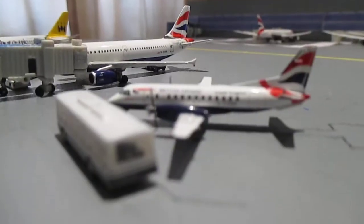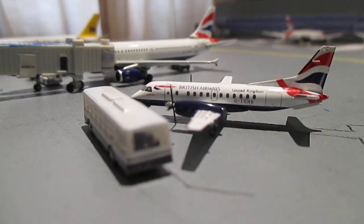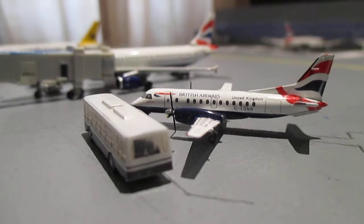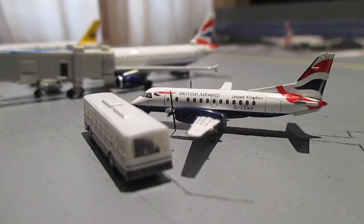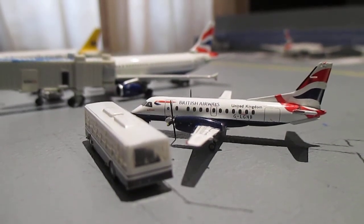At Alpha-1 we have a British Airways Saab 340. This aircraft is going to head out to London City.